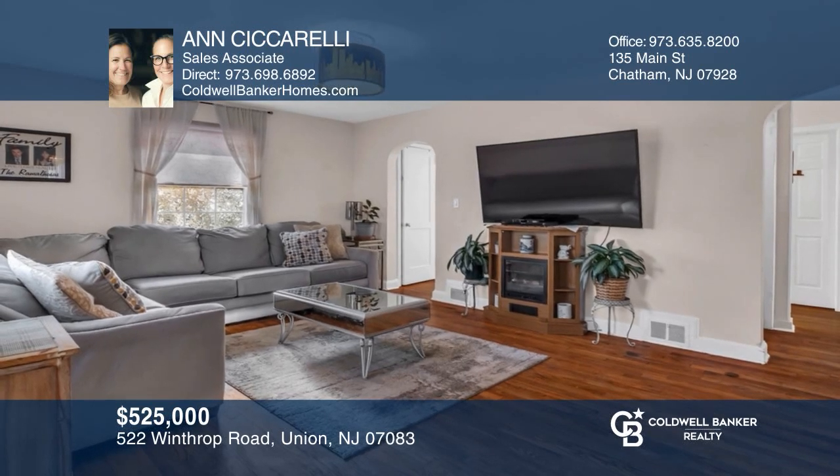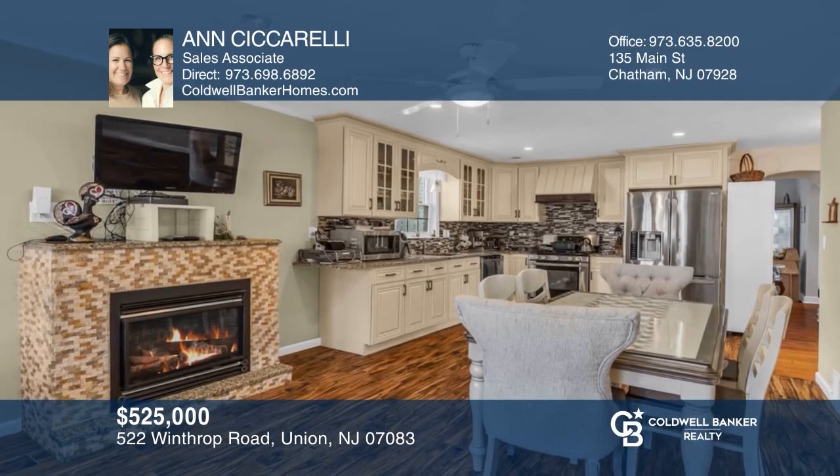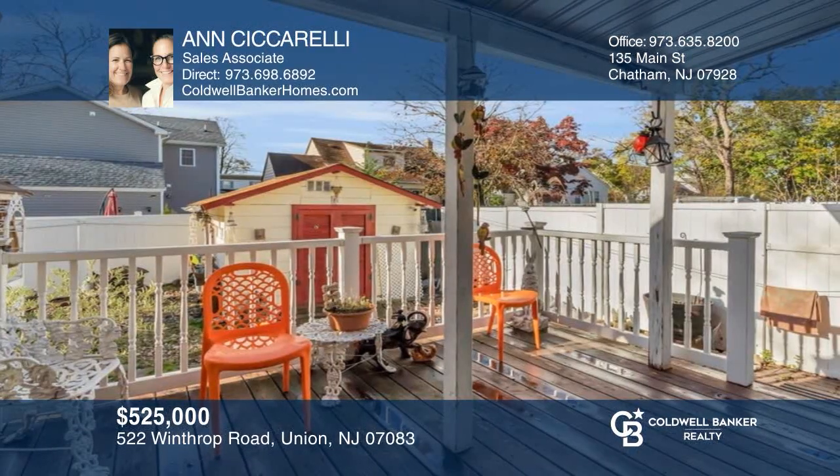Fall in love with this charming three-bedroom, two-bathroom expanded Cape Cod home in the Washington Avenue School District. Don't miss this — for a private tour, call Ann Cicerelli.